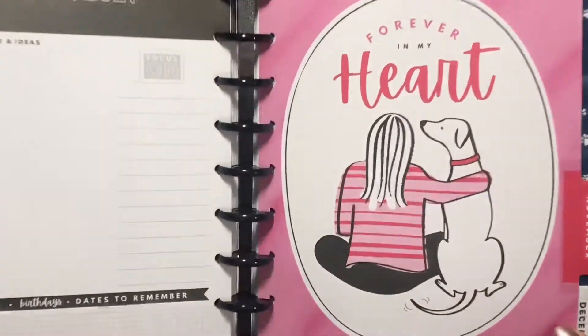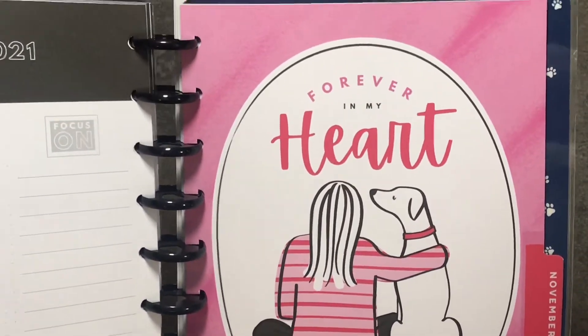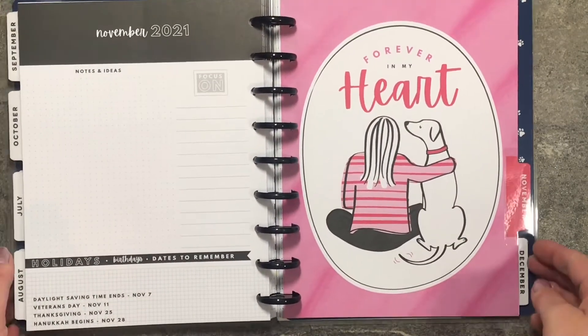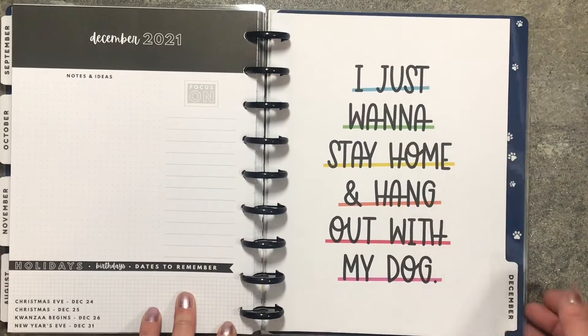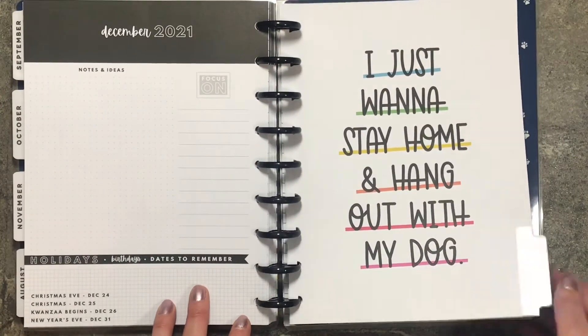November: 'Forever in My Heart.' I would have thought that this would be for like February, but you know. And then we have December: 'I Just Want to Stay Home and Hang Out with My Dog.' It's so cute, I love it.